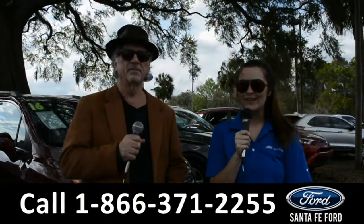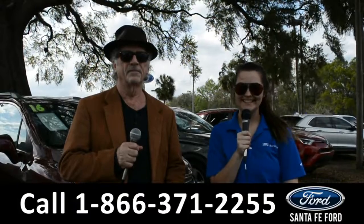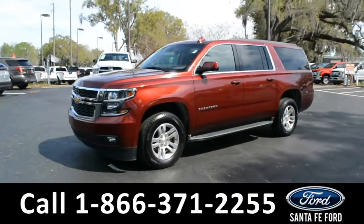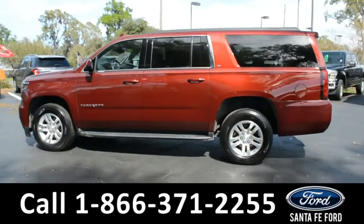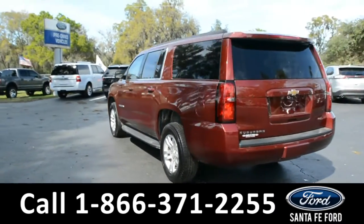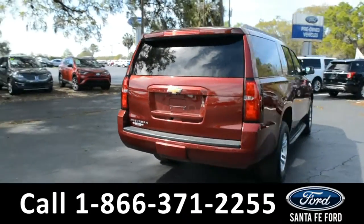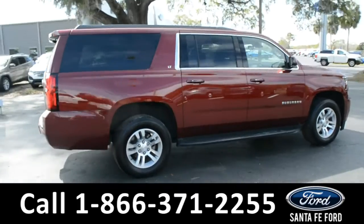Here we're going to take a closer look at this 2019 Chevy Suburban. This vehicle has fog lights, alloy wheels, remote keyless entry, tinted windows, running boards, roof rails, and a spoiler. For more information on this specific vehicle or to view this vehicle's Carfax, remember to visit us online at SantaFeFord.com or give us a call at the number below.